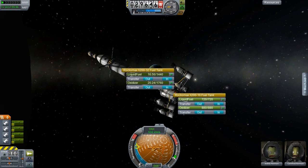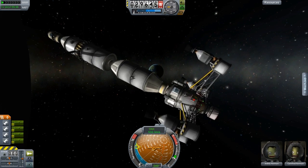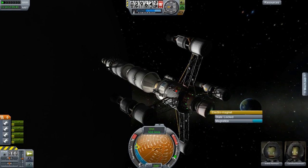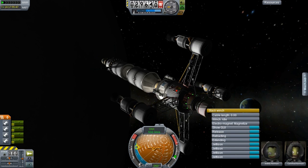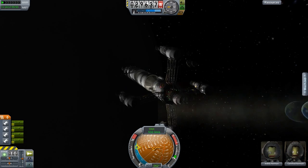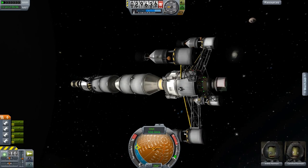We're docked on the station, and this is unfortunate. I started refueling everything, and you notice that the lifter is on top. So I start clicking around with it, turning on the magnet, and then I start jettisoning this — and the magnet comes off. Crap.